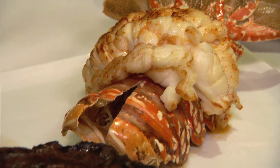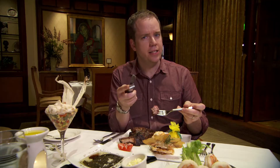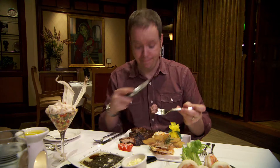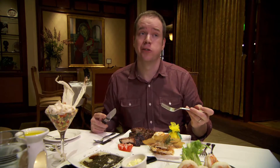Now a chef can spend years learning how to prepare a meal like this, but ever want to know how they do it? Well, y'all go ahead — I'm going to eat this up. Mmm, it's really good.